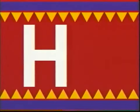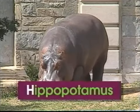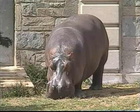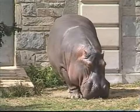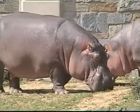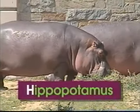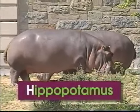H — uppercase H, lowercase H. H says 'h', like in hippopotamus. There's a giant hippo swaying to and fro. Hippos, they're not fast at all — in fact, they're rather slow. The word hippopotamus begins with the letter H. H says 'h', hippopotamus.